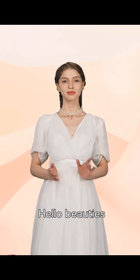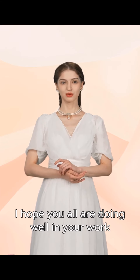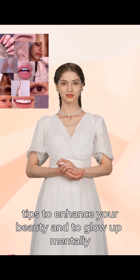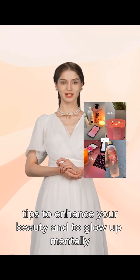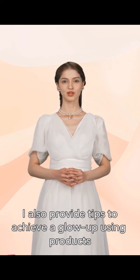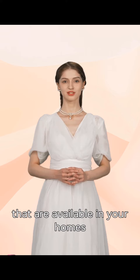Hello beauties. I hope you all are doing well. Welcome back to my channel where I share a lot of tips to enhance your beauty and to glow up mentally and physically. I also provide tips to achieve a glow up using products that are available in your homes.